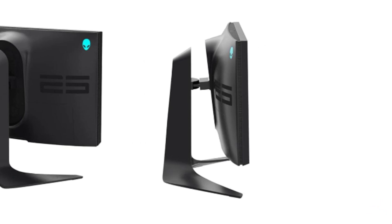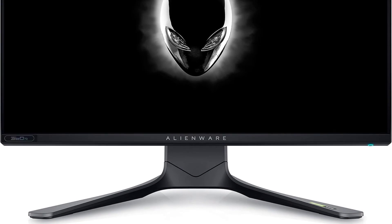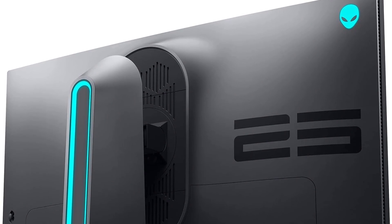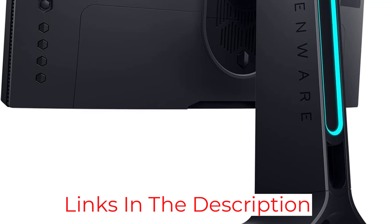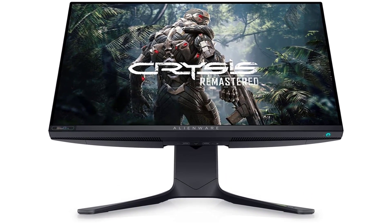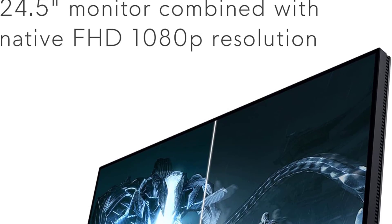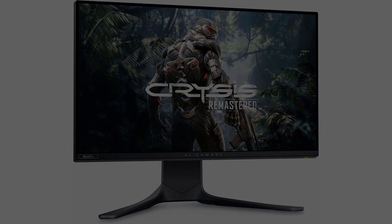At the core of its prowess is the 16:9 widescreen resolution, delivering an optimal canvas for immersive gaming, movie watching, and office work. This aspect ratio strikes a perfect balance, offering a panoramic view that enhances the overall gaming experience without compromising on versatility. Whether you're in the heat of battle in Valorant, enjoying a cinematic experience, or tackling productivity tasks, the Alienware AW2521H seamlessly transitions between roles. The 21:9 aspect ratio and a 178-degree viewing angle, both horizontally and vertically, contribute to a captivating visual experience. The monitor's brightness reaches an impressive 400 candelas per square meter, ensuring that every detail is vividly displayed. Whether you're navigating shadowy corners or engaging in intense firefights, the AW2521H offers unparalleled clarity that can be a game-changer in Valorant.